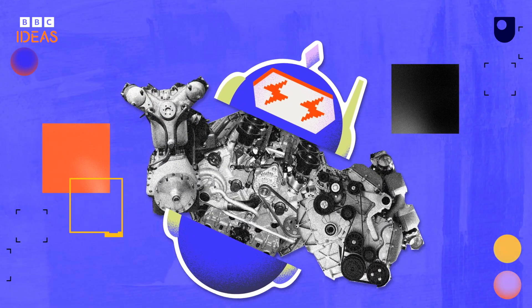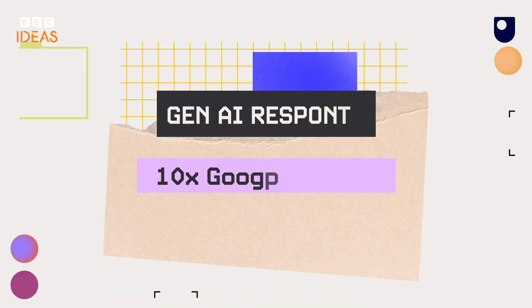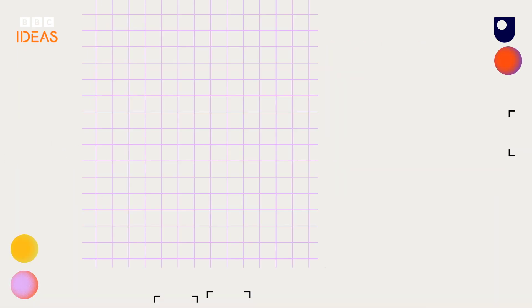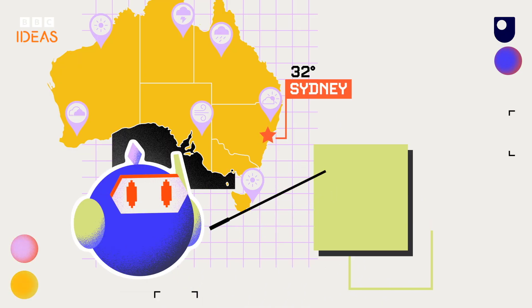Thirdly, GenAI uses up a huge amount of energy. Providing an AI response needs about 10 times more electricity than a Google search and vast amounts of water. Its capabilities aren't necessary for really basic questions like 'what's the weather in Sydney today?'